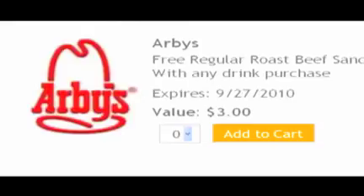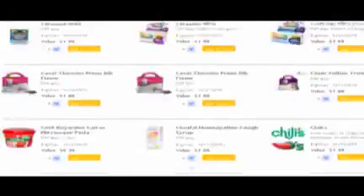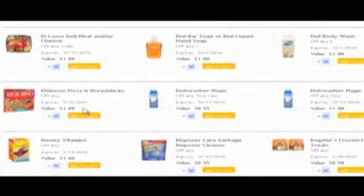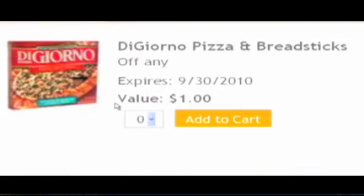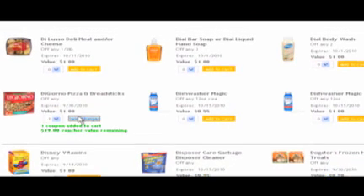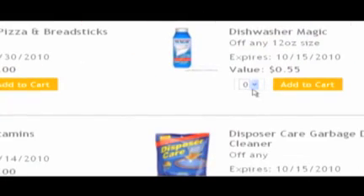Just look at this inventory — your options are virtually endless. Once you find a coupon you want, perhaps a dollar off coupon for DiGiorno Pizza and Breadsticks, just click on the counter under the item and select your desired number of coupons. Now click Add to Cart and move on to your next coupon selection. It's that easy.